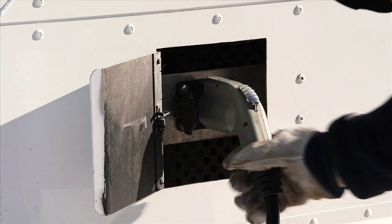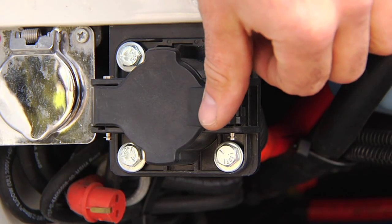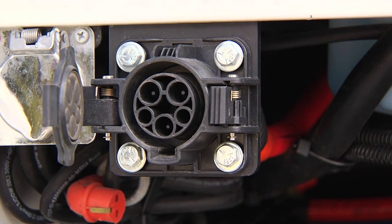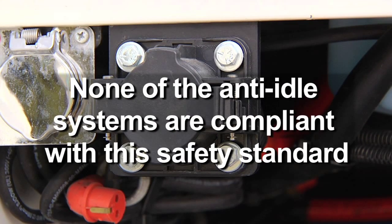The Odin system is the only plug-in truck compliant with SAE J1772 safety standards. It uses the same conveniently located receptacle as electric cars like the GM Volt and Nissan Leaf for their recharging. None of the anti-idle systems are compliant with the SAE J1772 safety standard.